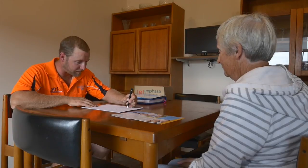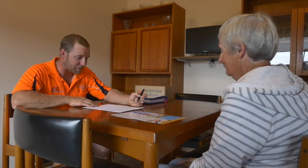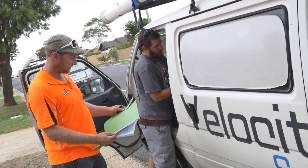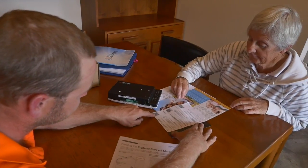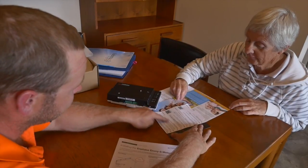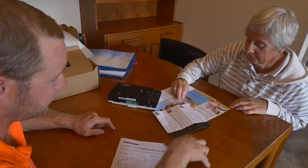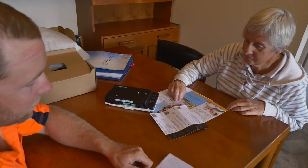Whilst on site, we'll ask as many questions as we can to get a full understanding of how a solar system can and will benefit you into the future. Some of the main things which will make a difference to choosing the right system will be whether you're at home to use the power between sunrise and sunset, or whether you have a 9 to 5 job during the day. These will decide and alter the decisions that have to be made so that we can pick the right size system for your needs.